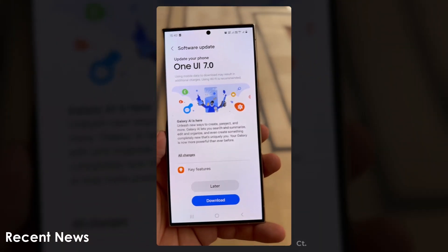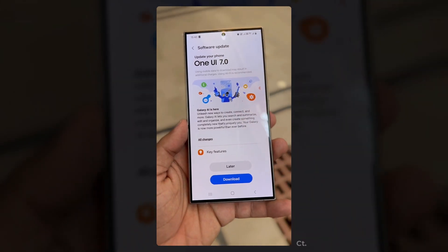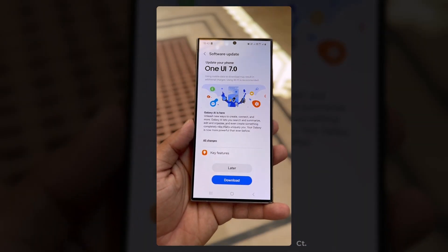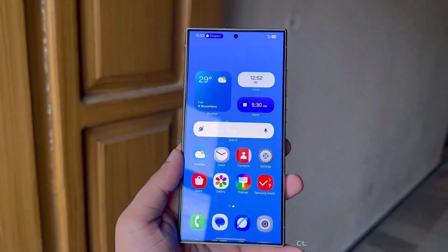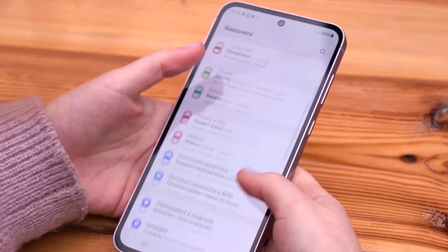A total of 52 Galaxy smartphones and tablets are eligible for this new software. In recent months, the company has been testing it on several of these devices. Recently, Samsung has begun testing Android 15-based One UI 7.0 on another device, the Galaxy A55.